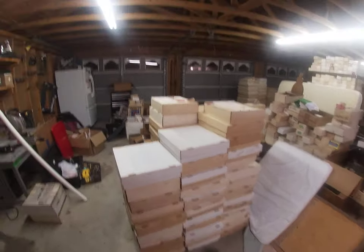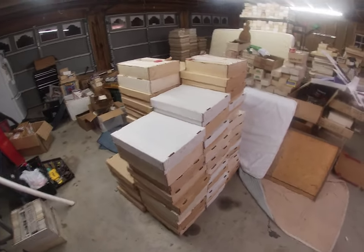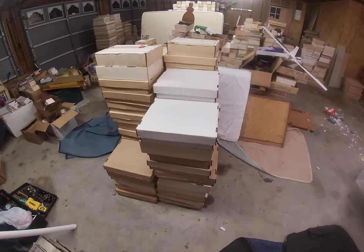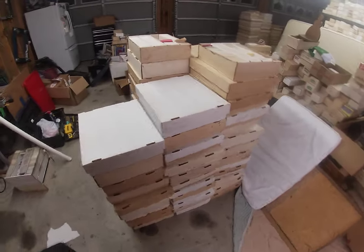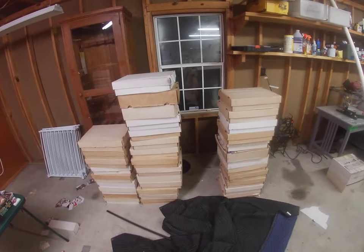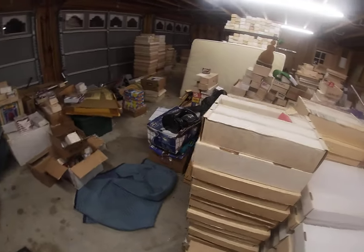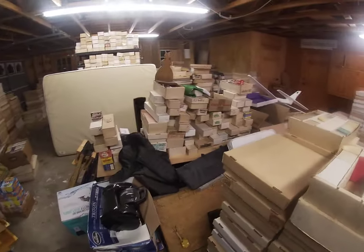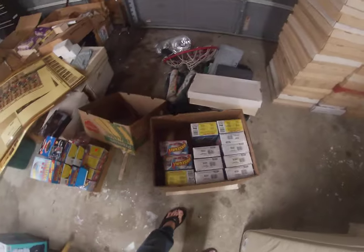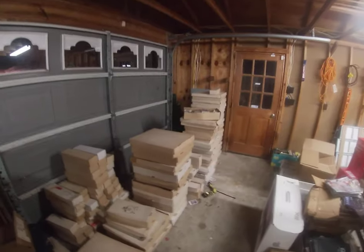Hey everybody, I wanted to show you a little collection that I bought. I'm in the sports card market, specifically the sector where I buy large amounts of bulk — usually shops that have closed down or individual collectors who have a lot of bulk. That's kind of my strategy: buy large amounts of bulk. As you can see in my garage here, I've got a lot of sealed product as well, and this collection goes on and on.